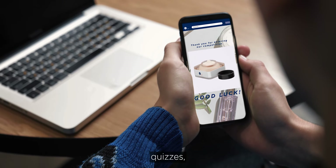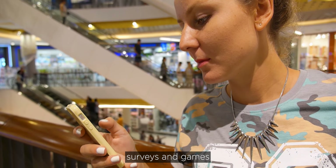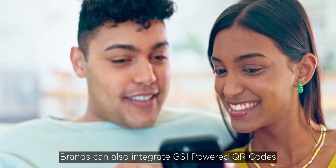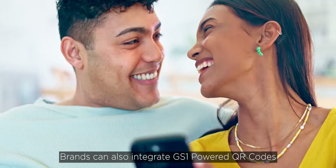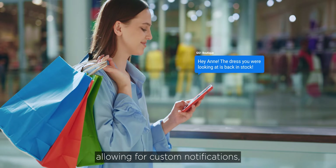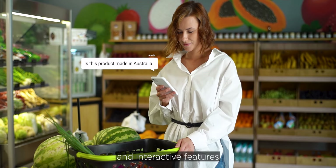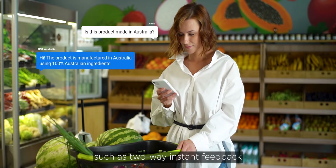Contests, quizzes, surveys and games that provide consumers with personalised rewards. Brands can also integrate GS1 powered QR codes with their mobile apps, allowing for custom notifications, recommendations and interactive features such as two-way instant feedback.